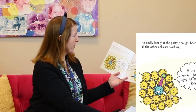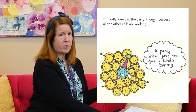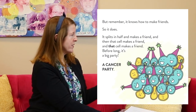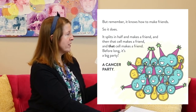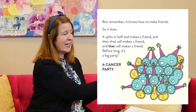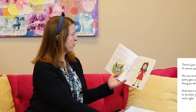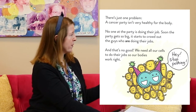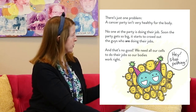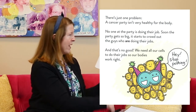It's really lonely at the party because all the other cells are working. A party with just one guy is kind of boring, but remember it knows how to make friends — so it splits itself in half and makes a friend, and then that cell makes a friend, and before long it's a big party: a cancer party. There's just one problem — a cancer party isn't healthy for a body. No one at the party is doing a job. Soon the party gets so big it starts to crowd out the guys that are doing their jobs. And that's no good.